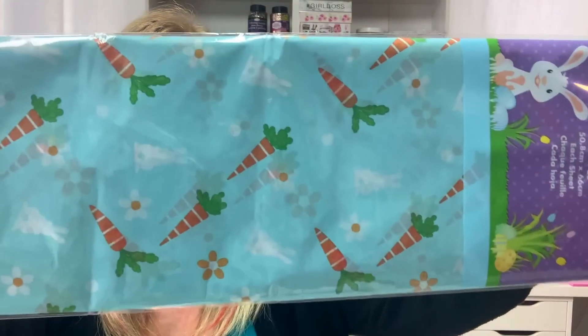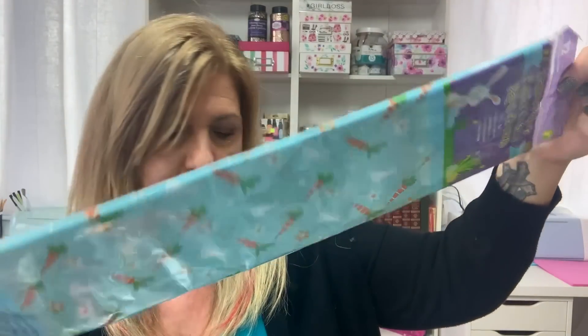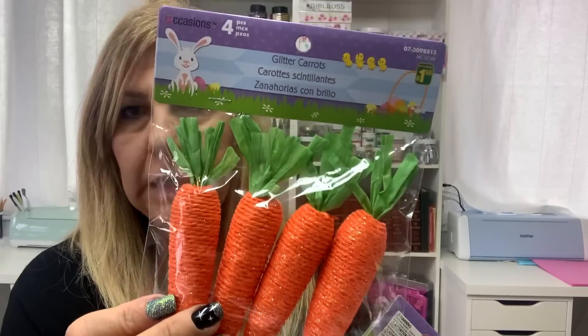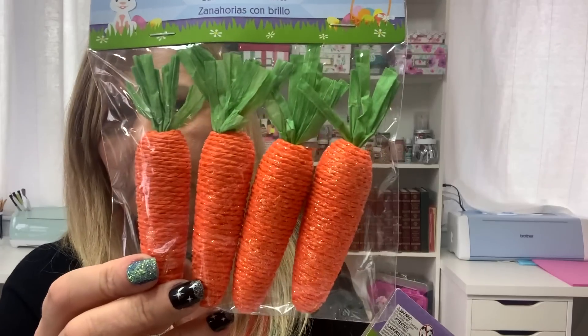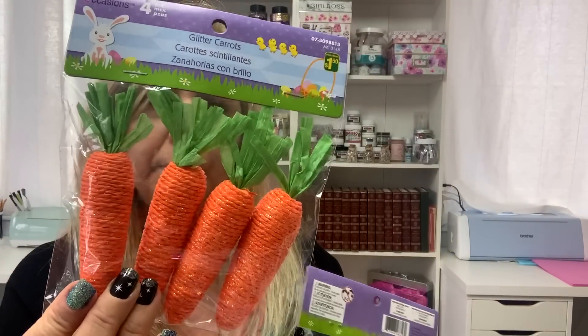I bought this tissue paper — look how cute this is — and this is $1.25. I also got these carrots. You get four pieces in a pack for $1.50. They are so cute and there is some shine to them. So I got two packs of those.